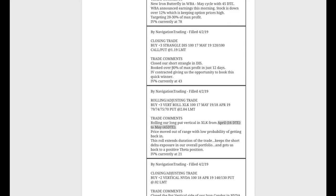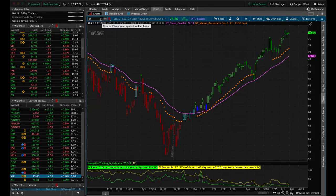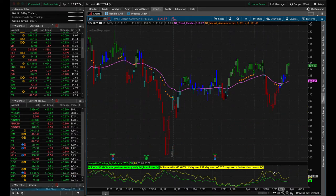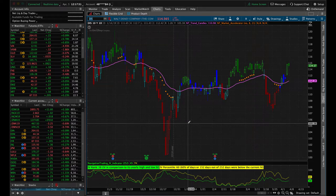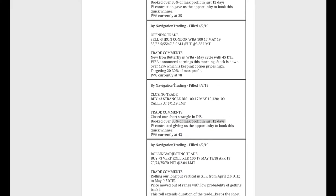Next trade — closing in Disney. We had a short strangle in Disney and booked 30% of max profit in just 12 days — a good trade. Looking at the chart, we put this on back here, got a nice implied volatility contraction, and exited for a nice profit in just 12 days in Disney.